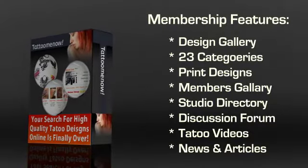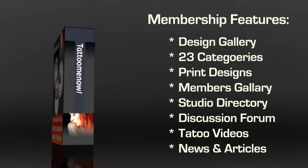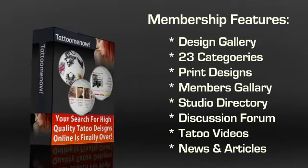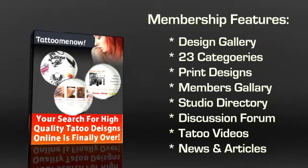The first component you'll see is the design gallery — the best part of Tattoo Me Now. There are over 3,500 designs on this one website split into a whopping 23 categories. You can conveniently print out a design and then take it to the tattoo artist of your preference to have it inked on an area of your choice.